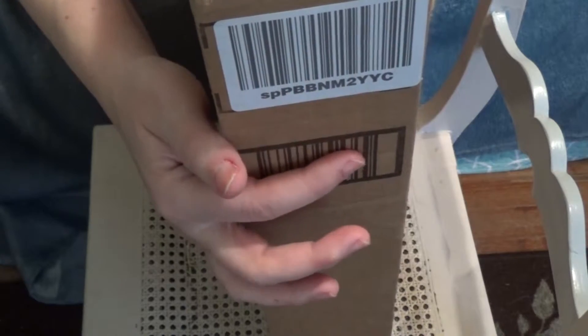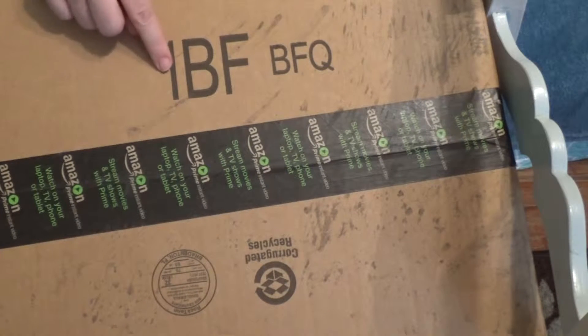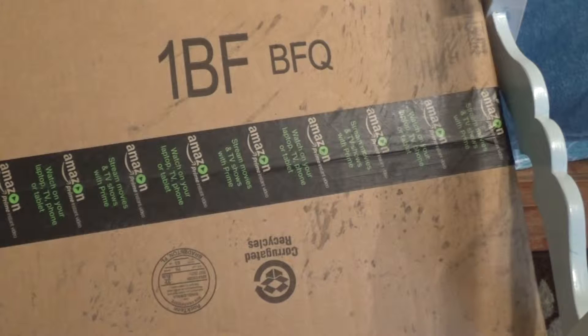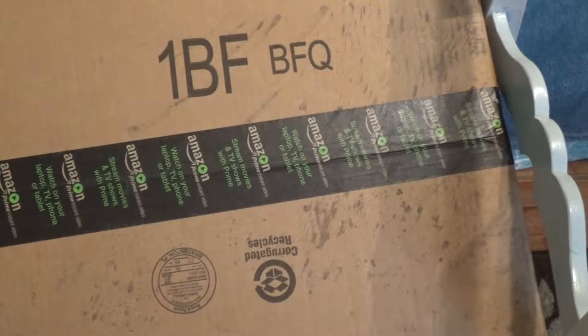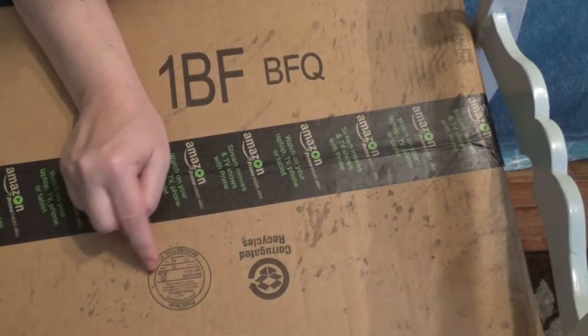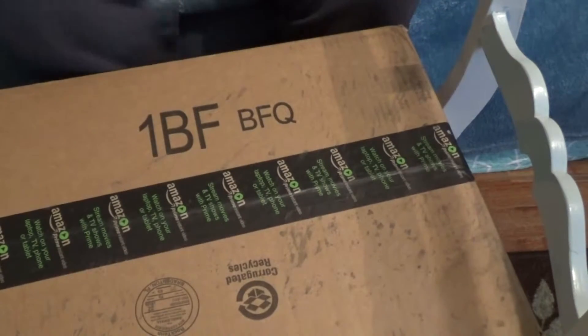Maybe this sticker was supposed to go here. I guess it all has to do with shipping, except what's this stuff? 1BFBFQ — is that something to do with the box size? All this stuff that was printed right on the box was made by the box makers, manufacturers. And then this actually says it's a Rock 10 from Bradenton, Florida. Box certificate.